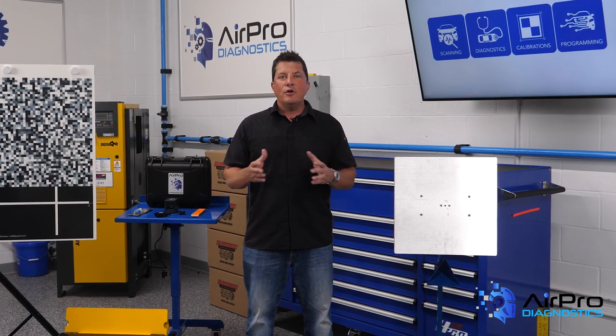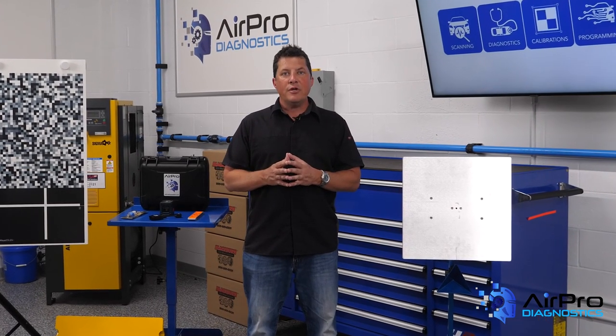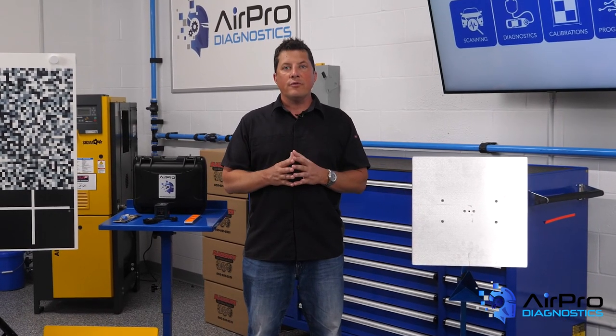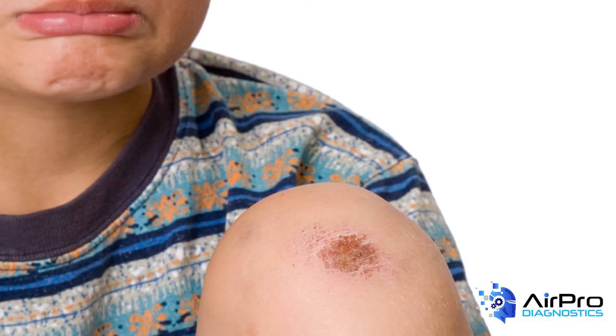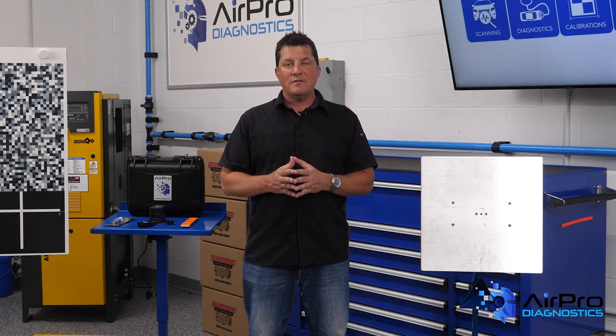Like children, your facilities require love and attention. You plan for them, you find the right people to care for them and your customers, and you nurture them to achieve your goals. There might be a skinned knee or a bump along the way, but with patience and planning, you'll get there. I'm Jason Stahl from the AirPro Diagnostics Collision Garage.